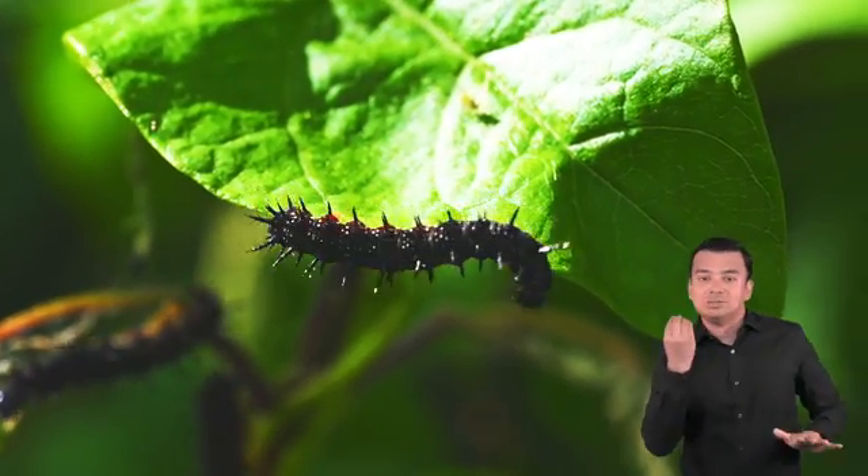Wow! We have learned some interesting facts about butterflies. Let's see what you remember. True or false? Butterflies drink from mud puddles. If you said true, you're right. Where are three places butterflies have taste buds? Butterflies have taste buds on their proboscis, antennae, and feet.